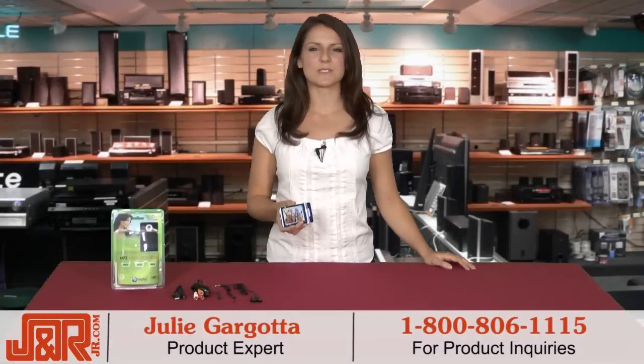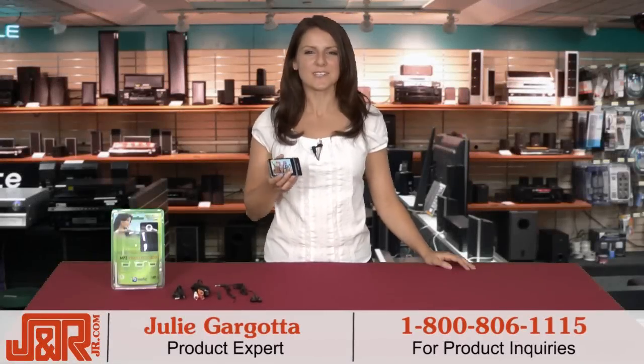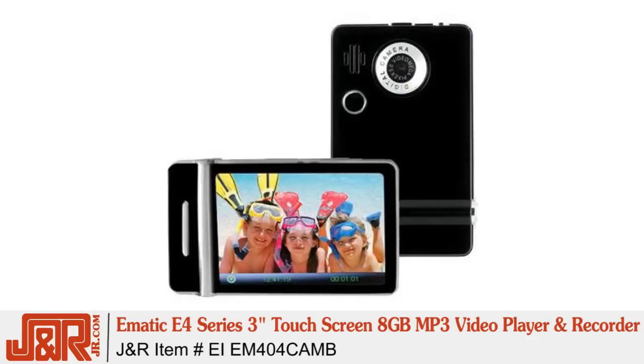Hey guys! Welcome back to J&R Music and Computer World in New York City. This product we're checking out today is really fun and it's chocked full of features. It's E-Matic's E4 series 3-inch touchscreen 8GB MP3 video player and recorder in a sleek black.